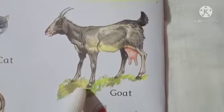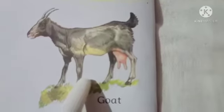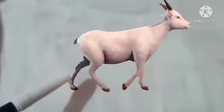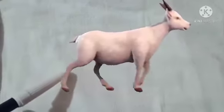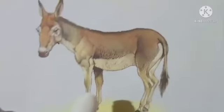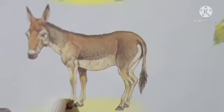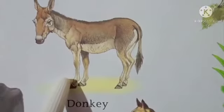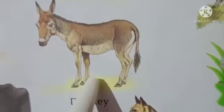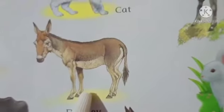The next animal is goat — bakri. See this — even goat gives us milk. See your goat. Now the next animal is donkey. Donkey helps us to carry luggage — मतलब बहुत वज़न होता है न, उसमें बहुत help आता है यह। मिट्टी उठाने में, धोबी के सारे कपड़े उठाने में। So, donkey.